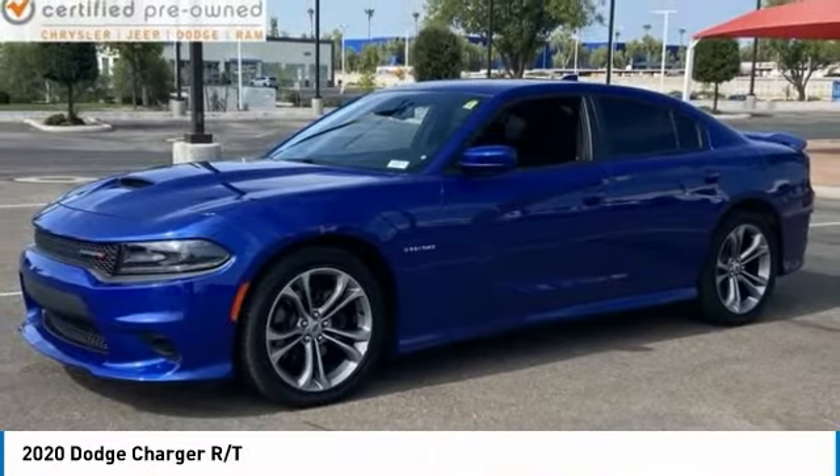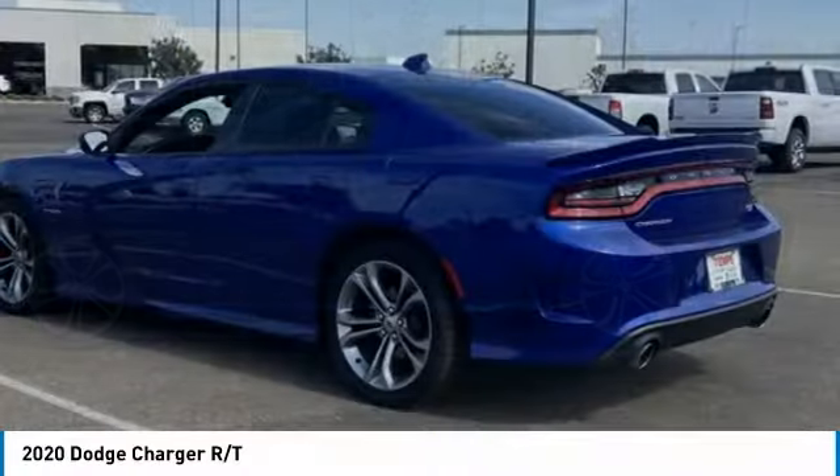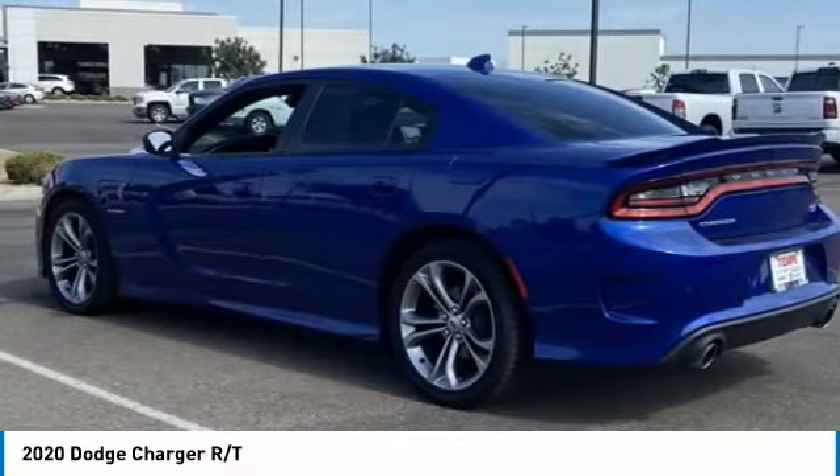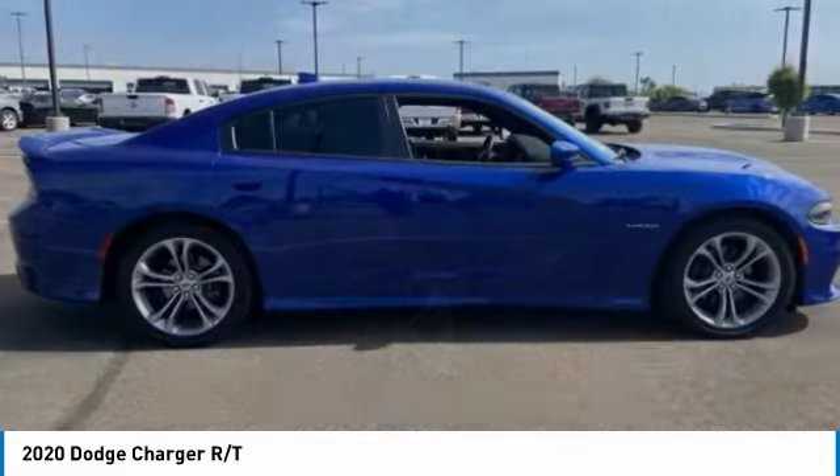Looking for the right vehicle? Check out the 2020 Charger. Inject some versatility, comfort, and sophistication into your muscle. The Charger is a powerful sedan that excites at every turn.